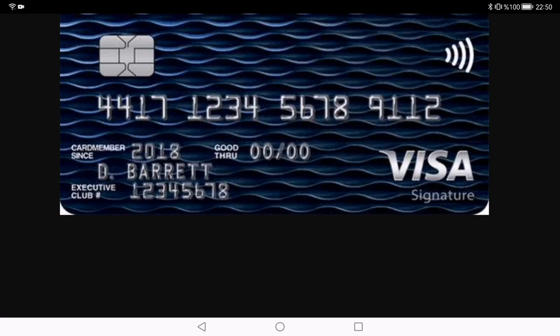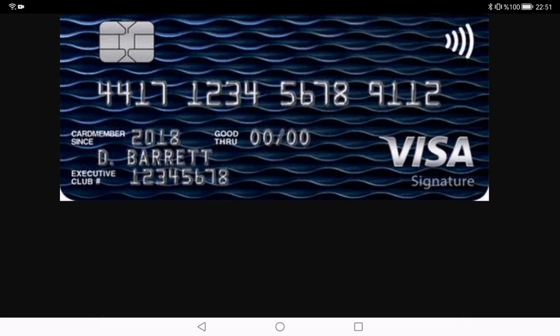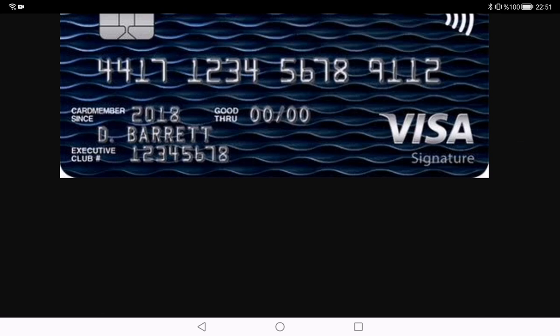What are people saying about the British Airways credit card? Reviews in the travel community often highlight the fantastic value for frequent flyers. The ability to earn and redeem Avios points for flights, especially in premium cabins, is a major draw. Some users appreciate the straightforward reward structure and the ease of redeeming points for flights. However, there are occasional complaints about availability and restrictions, so it's essential to plan ahead and be flexible with your travel dates.